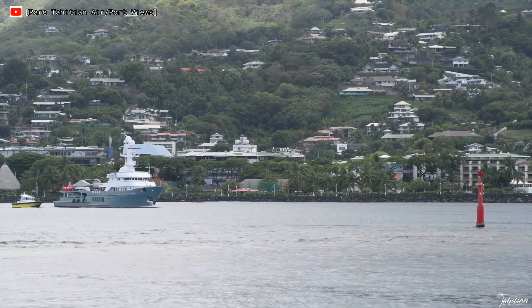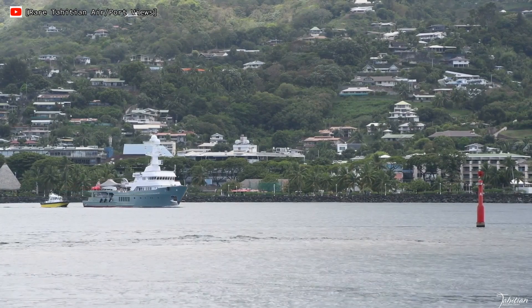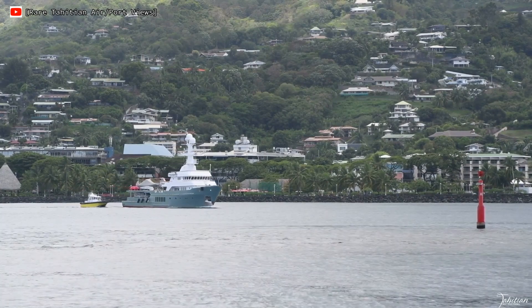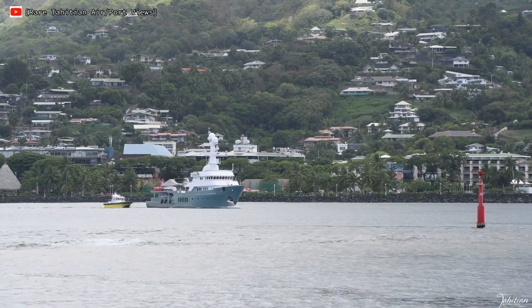But what do you think of this pedigree explorer yacht? Let me know in the comments below. One of the things that I love about having this YouTube channel is being able to chat to you, my subscribers, about what it is that you like about the boats which I feature.